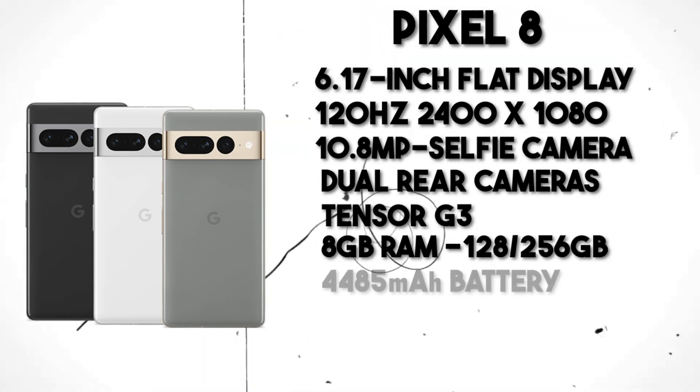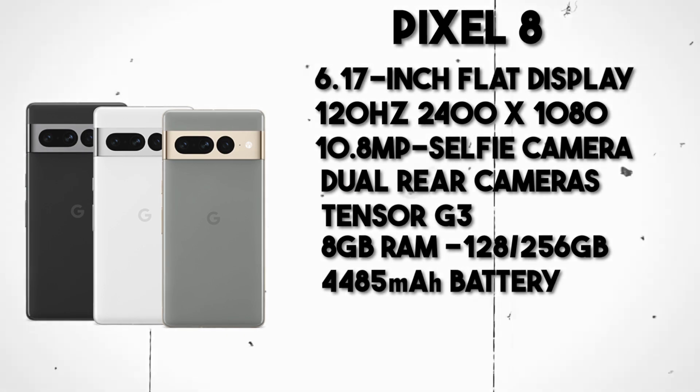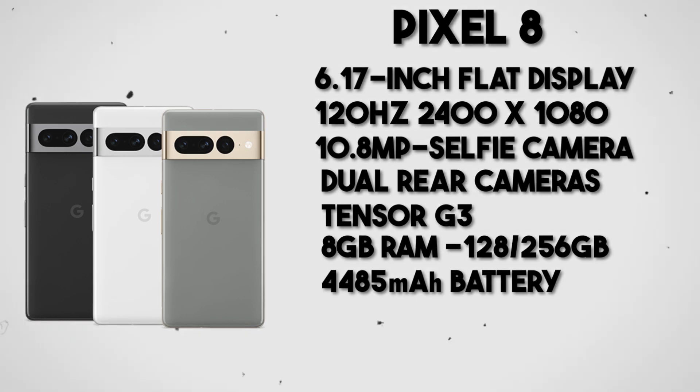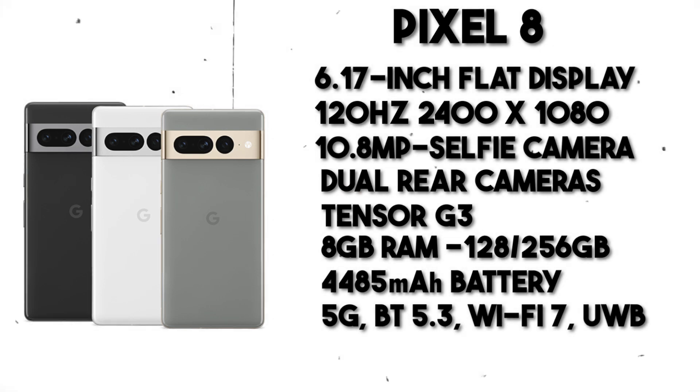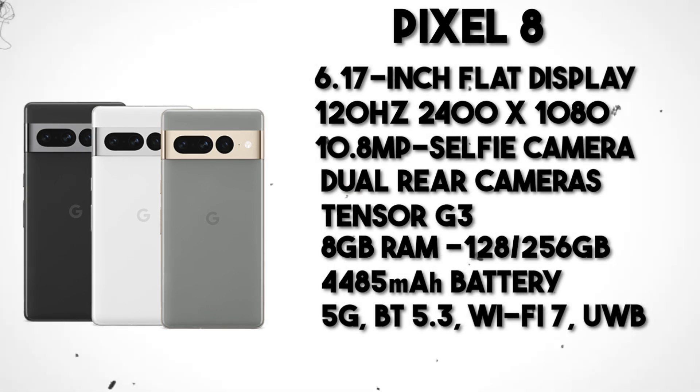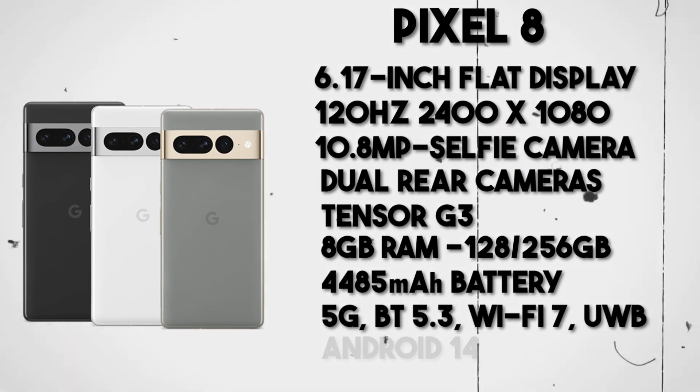The phone houses a 4,485mAh battery, which can be charged via 24-watt wired charging or 20-watt wireless charging. Additional features include 5G support, Bluetooth 5.3, Wi-Fi 7, and an integrated ultra-wideband chip. Naturally, the phone will ship with Android 14.